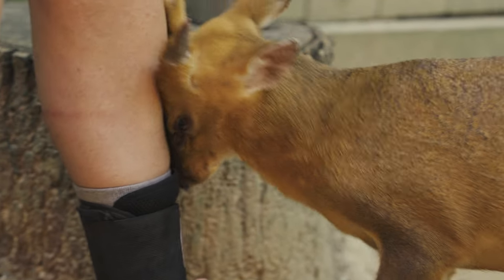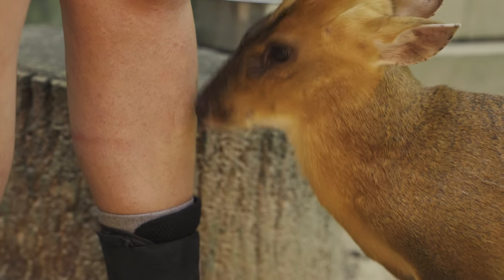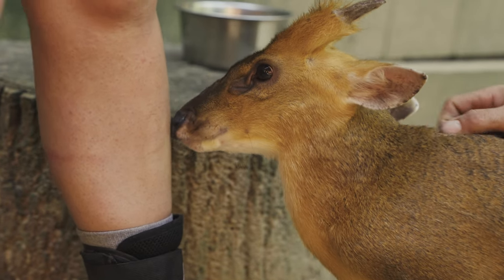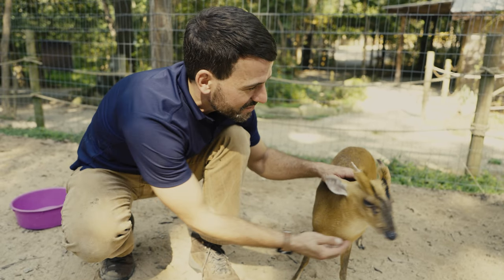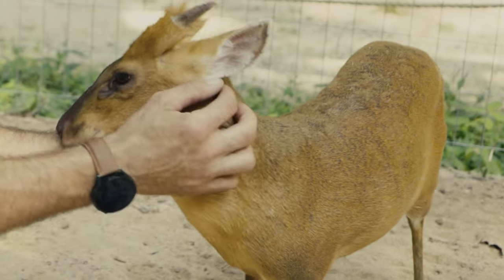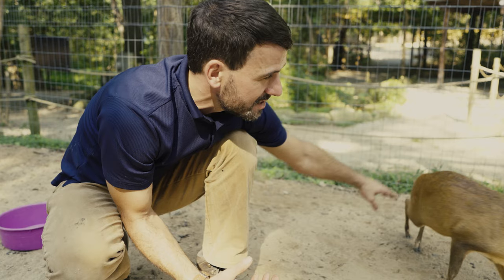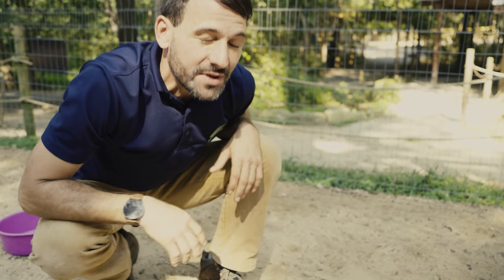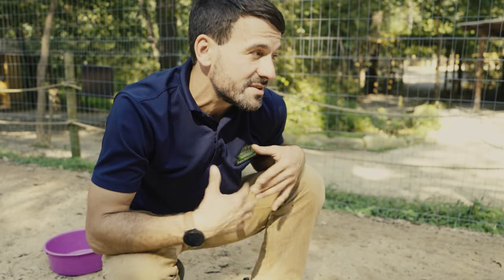Marvin now spends his days being well taken care of at Yellow River and shows his love to his keepers in his own unique way. Marvin's alien-like facial features are actually glands. This particular species has both frontal and pre-orbital glands, which are used for everything from communication to marking their territory and even for pleasure.